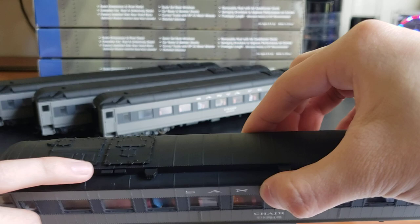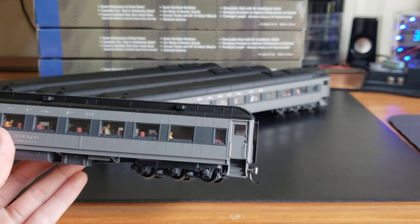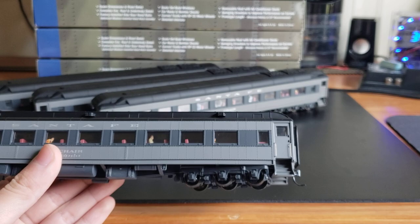They do come with detail packs so you can add all the little hatches — every single one of these little dots is supposed to have a hatch. There are also uncoupling levers I can add; I usually do those for most of my cars, spending about three hours per car. I still don't know which two I'm going to sell, so I'm holding off on that for now. I'll also definitely add lights in the future, but I'm putting it off just a bit.